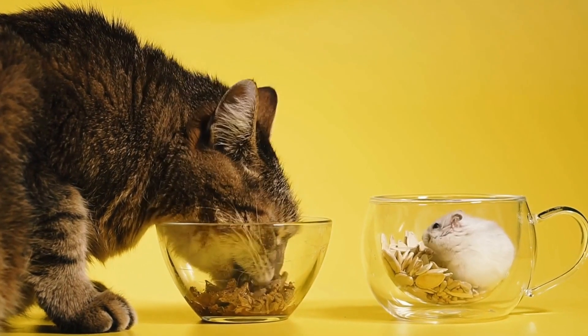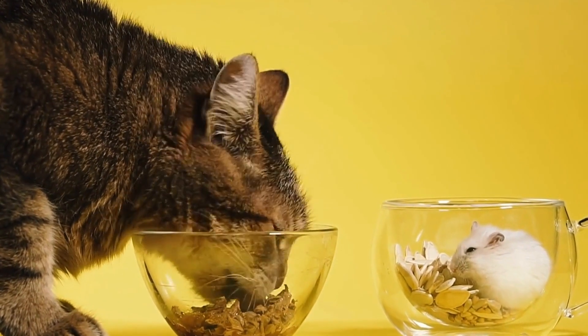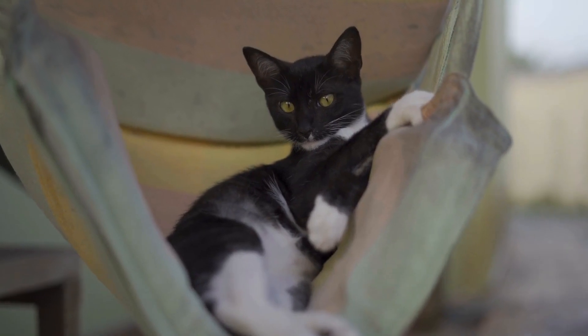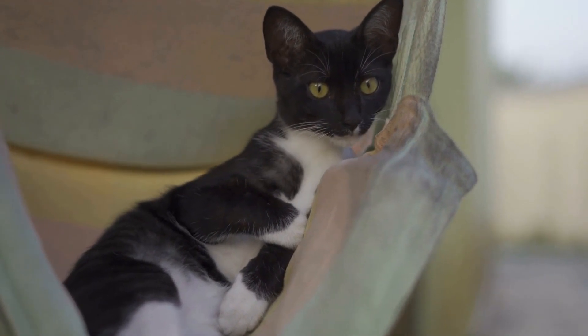Having a pet is undoubtedly a wonderful experience, but it also comes with certain responsibilities, one of which is ensuring their health and well-being. Cats, in particular, can suffer from various health issues, one of them being autoimmune skin conditions.